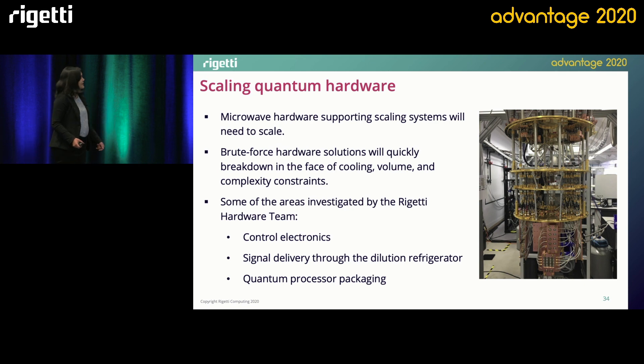So the hardware team at Rigetti Computing is investigating solutions to scale this hardware. Our main areas of focus are: one, the control electronics or the room temperature instrumentation that produces control signals for the qubit; two, the interconnect system that delivers these signals to the QPU; and three, the actual packaging that holds the QPU.